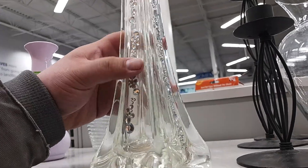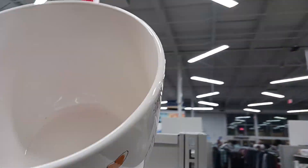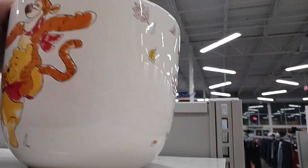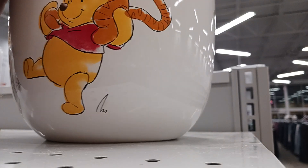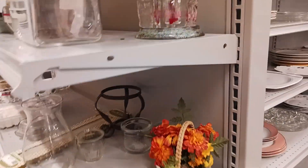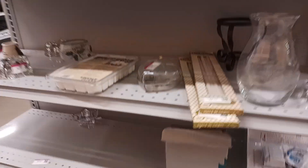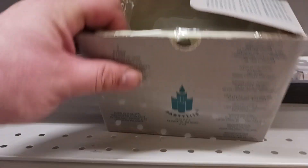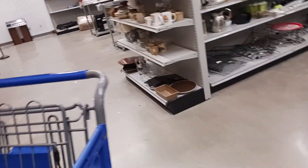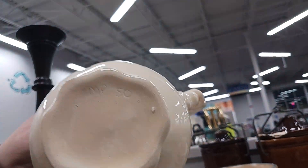333 for this — looks like somebody bedazzled this vase. Plastic Winnie the Pooh planter pot — that's cool! We got you in the back. All we're missing is Rabbit and Christopher Robin. This type of glass is very expensive — fire and light, Party Light vases.